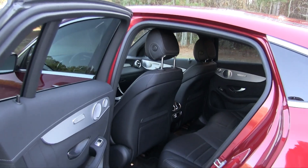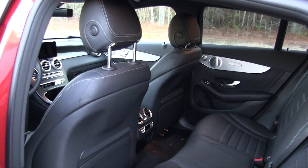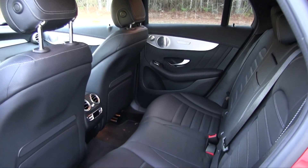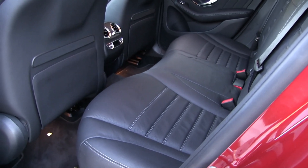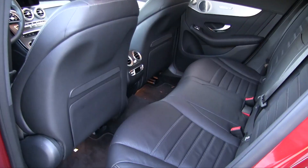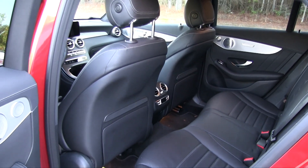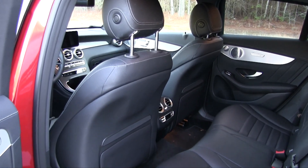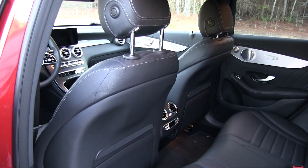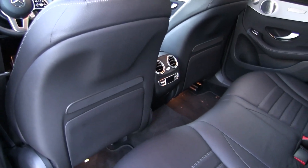Legroom numbers for the GLC 300 have yet to be officially determined, but we found that for an evening out with four adults there was plenty of comfort to go around, partially because of the somewhat elevated rear bench styling. I'd guesstimate around 36 to 38 inches of legroom in the back and maybe as high as 42 inches up front. That gave plenty of comfort to front seat drivers and allowed most individuals to slide seats forward, really accommodating adults with ease in the back seat.